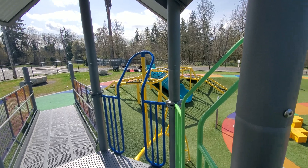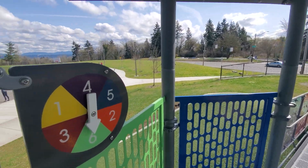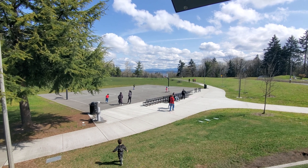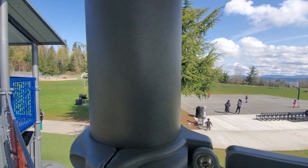Throughout the park there are many slides and ladders to explore, or you can just play on them. Around the park there's a walking trail — it's 0.36 miles, about a third of a mile. There's a basketball court, a field to play around in, a soccer field, as well as three handball courts. There are also two tennis courts to the left of the soccer field.